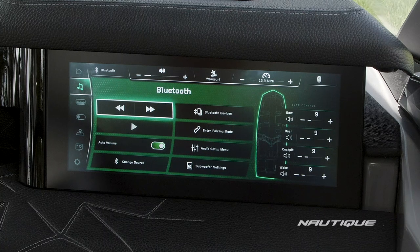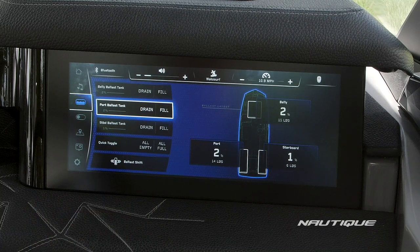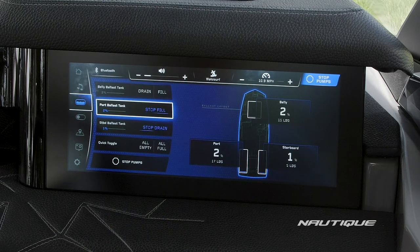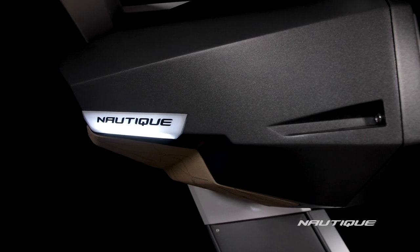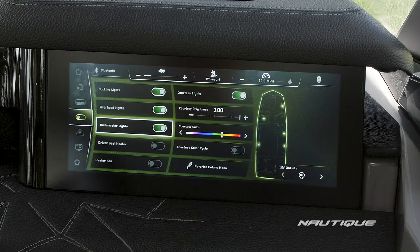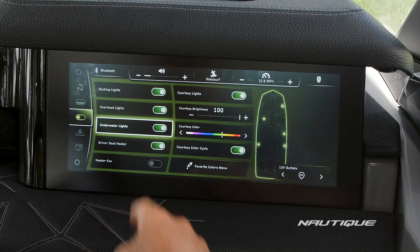The next item on the display is your stereo — this is where you can change your source as well as hook up other Bluetooth devices. We also have zone control, a great way to customize each section of your boat's sound. Next we have your ballast — you can individually control each tank, empty and fill all. A unique Nautique feature is ballast shift, which allows you to balance your boat from left to right in 50-pound increments with the push of a button. Next we have our climate and lighting options — this is where you can turn on your docking lights, overhead lights, underwater lights, and courtesy lights. If you get our courtesy color package you can slide along the spectrum to get just the right tone, or choose courtesy color cycle and let it automatically cycle through the spectrum. This is also where you can turn on your driver's seat heat as well as your heater fan.